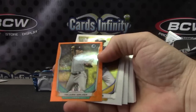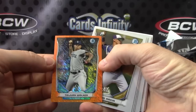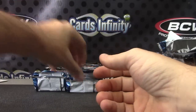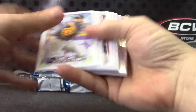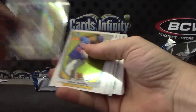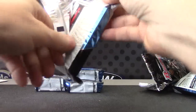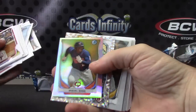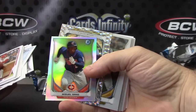Chris Taylor, orange wave. Taiwan Walker — a Taiwan Walker. Mini orange, that one is numbered 50 of 50 — last one stamped. Rymer Liriano. Yadier Molina. Miguel Sano — Miguel Sano, mini refractor.